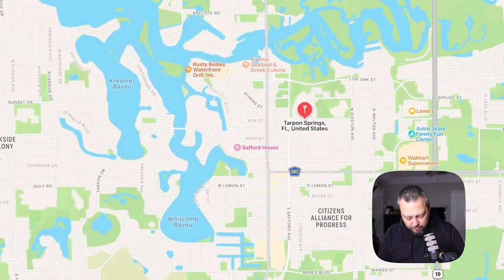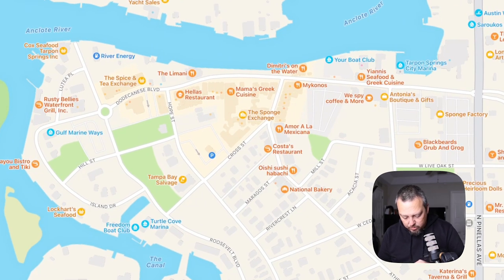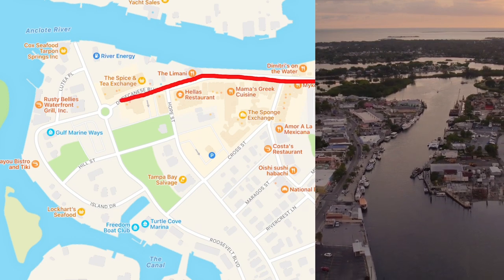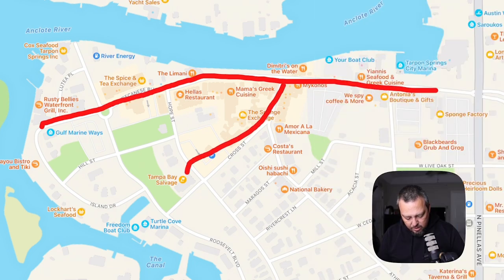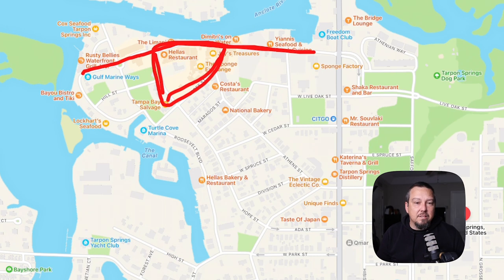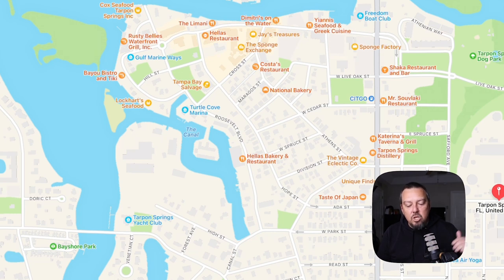First of all, we have to talk about the Tarpon Springs sponge docks. When I go to Tarpon Springs, a lot of it is to go to the sponge docks, which is an incredible place where they actually still harvest sponges from the water. All of the areas along here are shops and fun places where you can walk along, watch the boats, and see what's going on right down by the Anclote River. There are places to buy sponges, shells, and all kinds of fun things. People come from all over the country just to see the sponge docks.